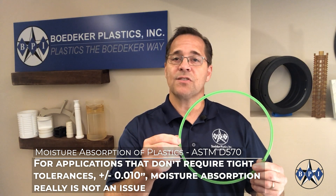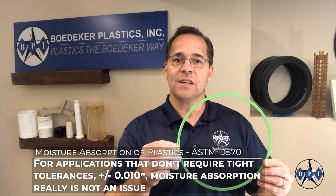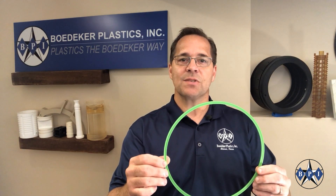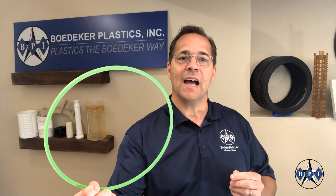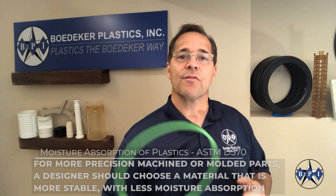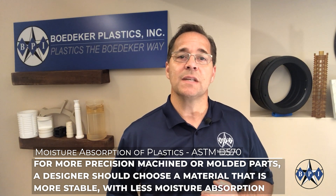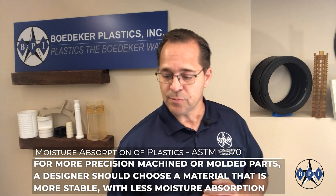For applications that don't require tight tolerances — say plus or minus ten thousandths of an inch — moisture absorption really is not an issue. For a backup seal such as this oil-filled nylon, a few thousandths of growth is probably not a concern. However, for more precision machined or molded parts, a designer should choose a material that is more stable with less moisture absorption.